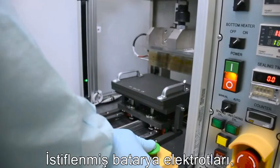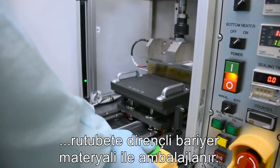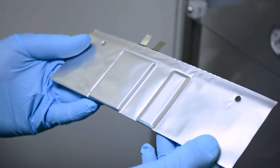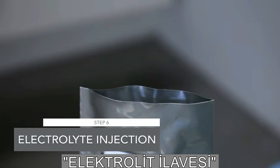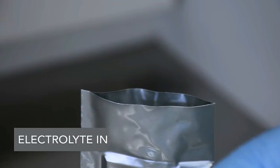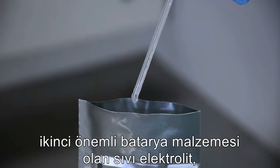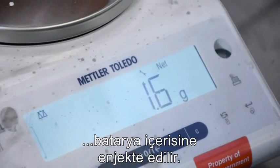The stacked battery electrodes are then wrapped in a moisture-resistant barrier material. Finally, the second big battery ingredient, the liquid electrolyte, is injected into the battery.